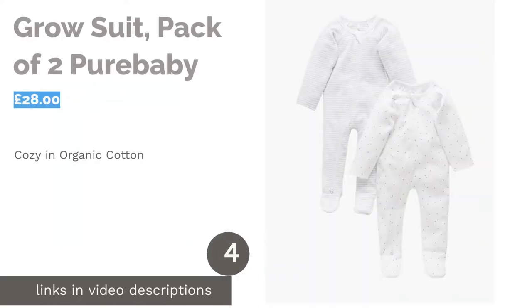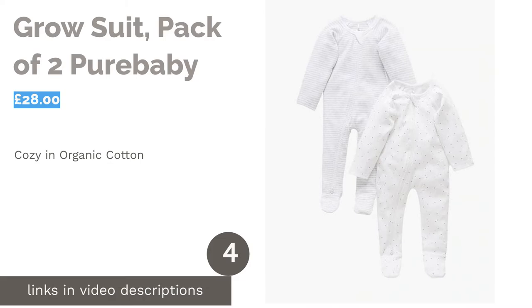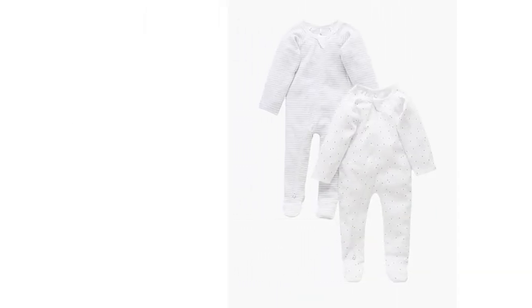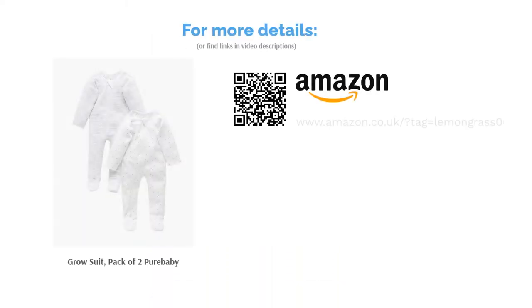The next product is the Grow Suit, Pack of Two, by Pure Baby. Coming in a pack of two, these grow suits are 100% certified organic cotton, which is simply the best for baby's sensitive skin. Full-length safety zips are an easier option for sleepy parents than popper fasteners, and the sleeves feature the option for turndown mittens to keep baby warm. Available in neutral white with light grey, or light blue or pink dots and stripes — sumptuously soft and absolutely adorable.